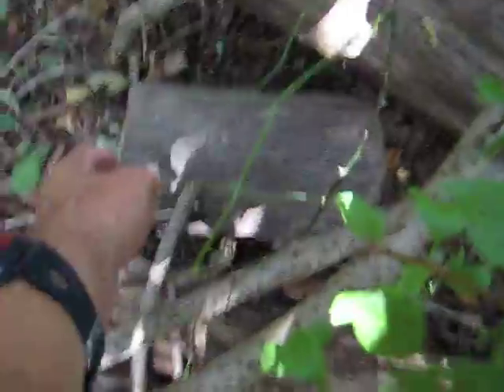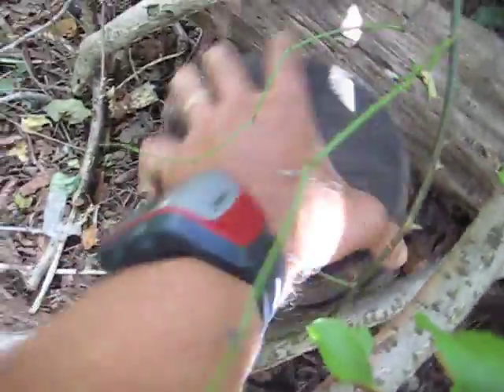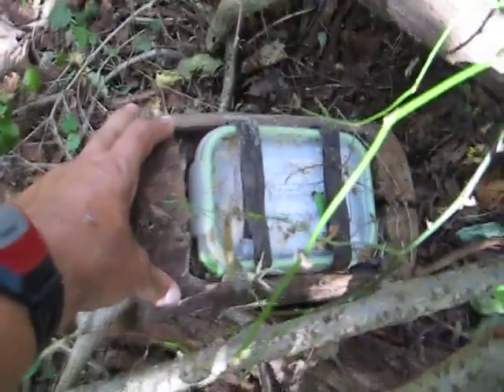Well, well, what do we have here? It looks like a log, smells like a log, but it's a camoed log.